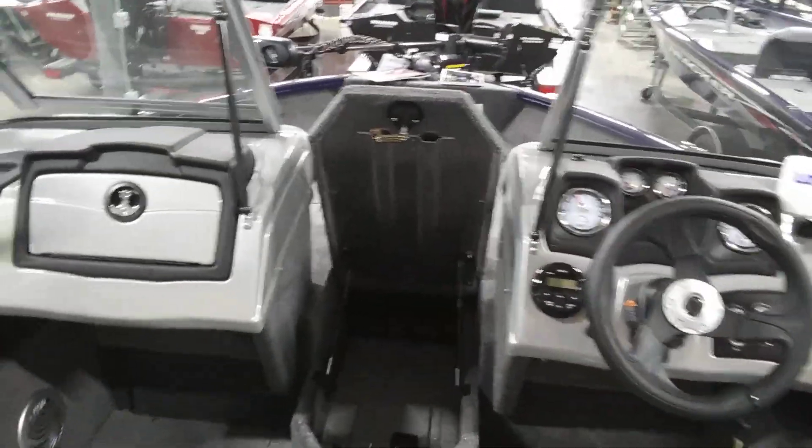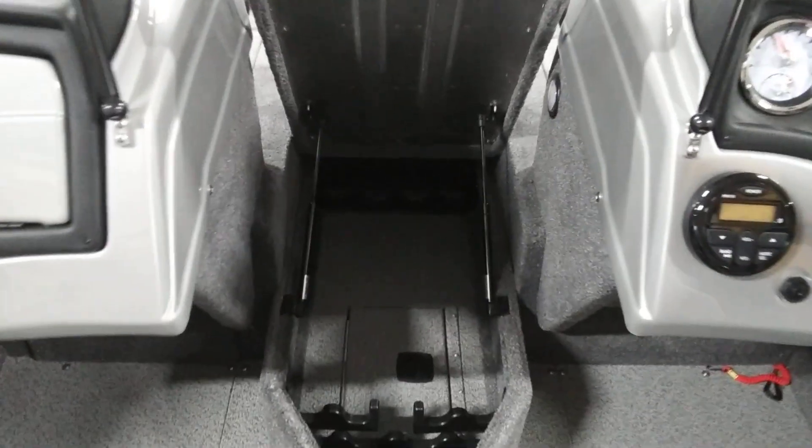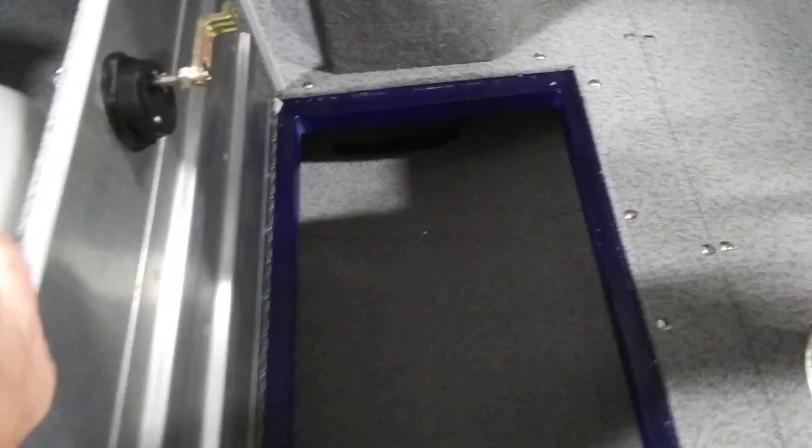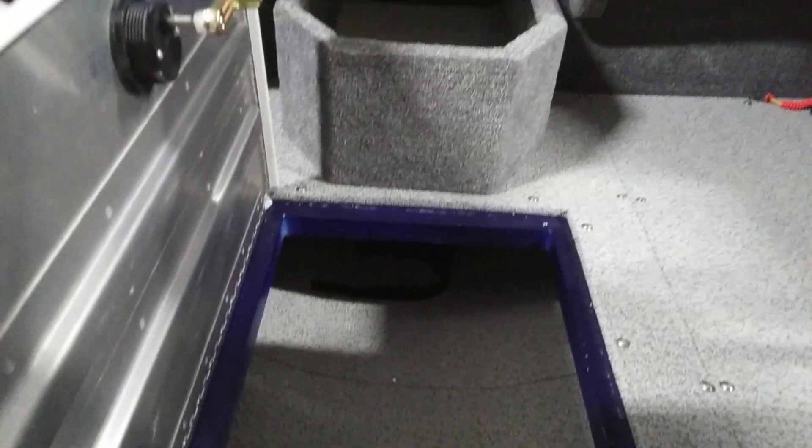And then we have this walk-through windshield at the front. This is a rod storage compartment — you can see it's got many places for your rods. Down here in between the two front seats we have storage, and it goes pretty deep front and back so you can possibly fit some skis or a wakeboard in it.